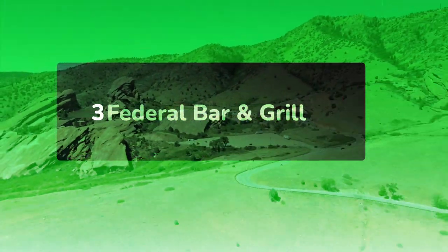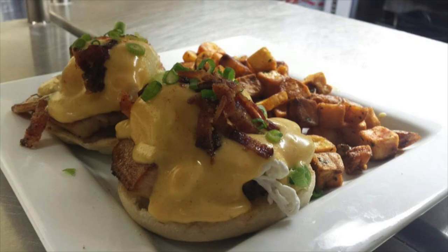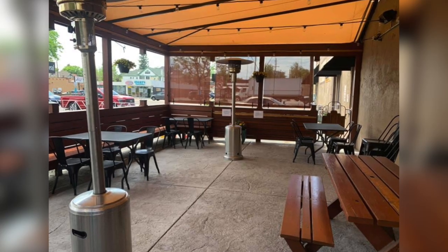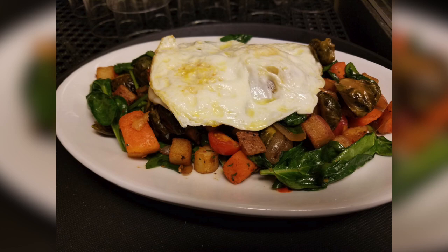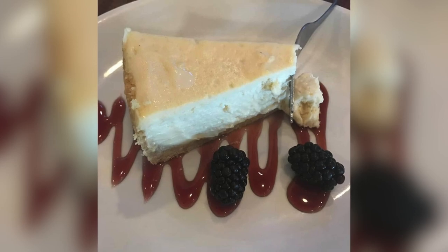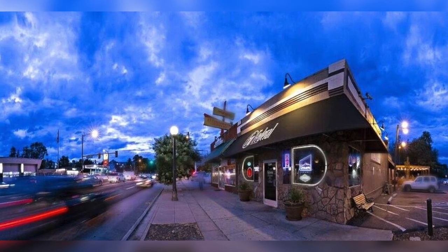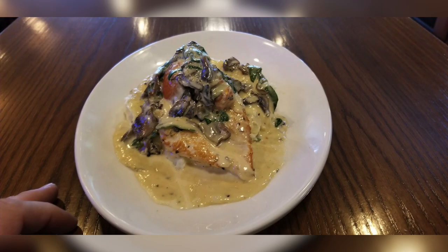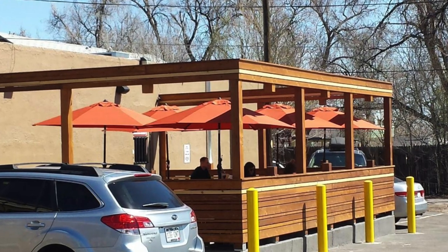Federal Bar & Grill: Opened in 2013, Federal Bar & Grill is a laid-back tavern with bar food, brunch, 20 draft beer lines, classic cocktails, and patio seating. The drinks menu features a rotating selection of draft beers, including gluten-free beers and ciders from local brewers Holidaily and Stem Ciders. For gluten-free diners, most of their menu can be modified to be gluten-free. For dairy-free diners, dishes may be dairy-free by removing cheese, but ask at the restaurant to be sure.